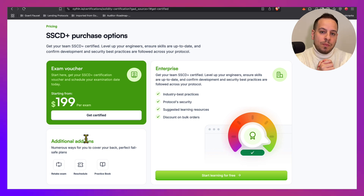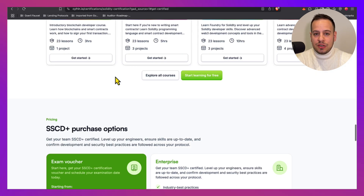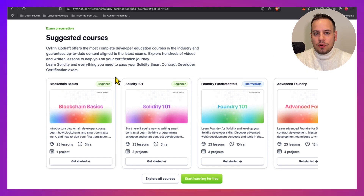To take the exam, you will need to pay $199. If you fail, you need to pay an extra $50 each time until you succeed. This certification is great for Solidity developers who want to learn how to write Solidity contracts, test them, and make sure that they are secure as well.